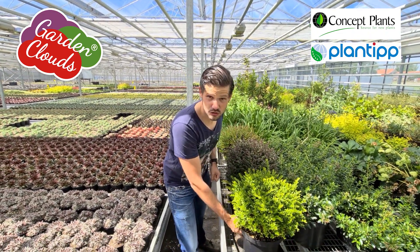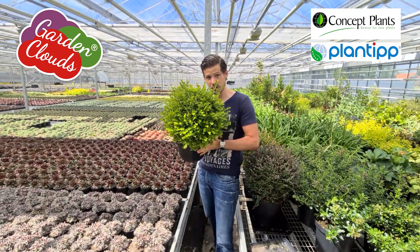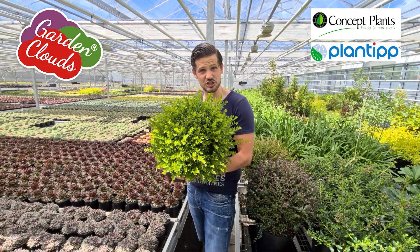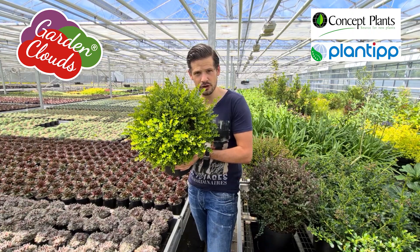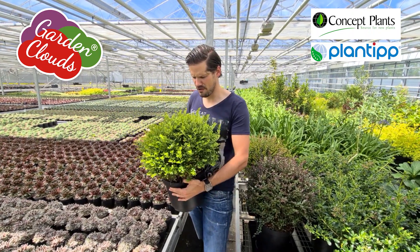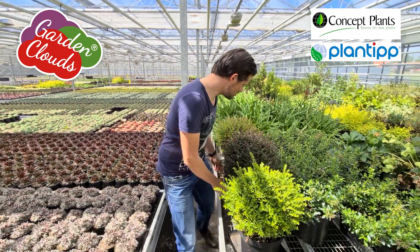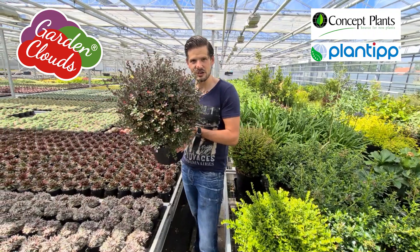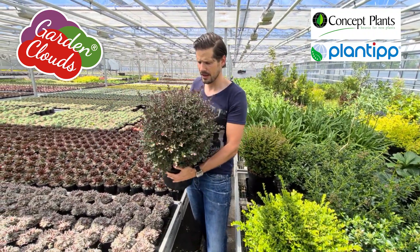We selected three types. This is Green Breeze, and Green Breeze is just green — suitable for every type of soil and evergreen, very fresh, refreshing green, a nice addition. Then another one is Purple Storm, and Purple Storm has very purple foliage, especially the new shoots.